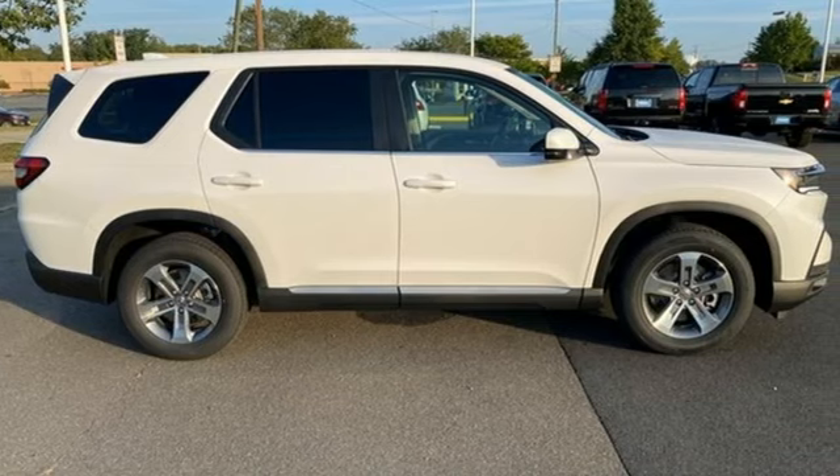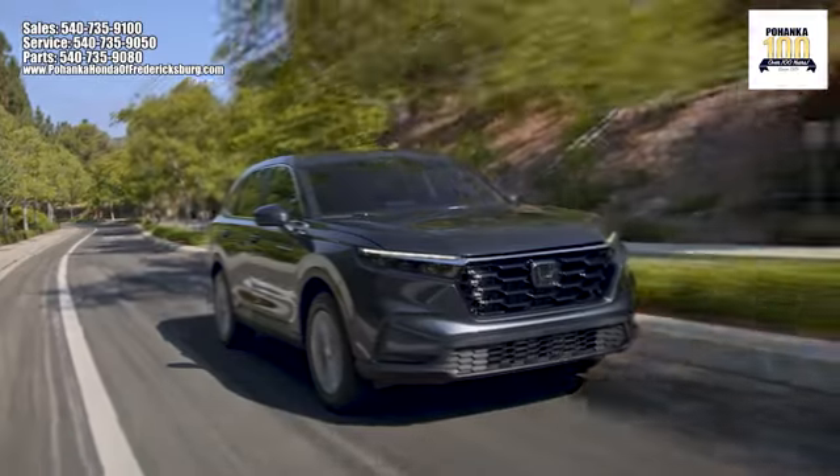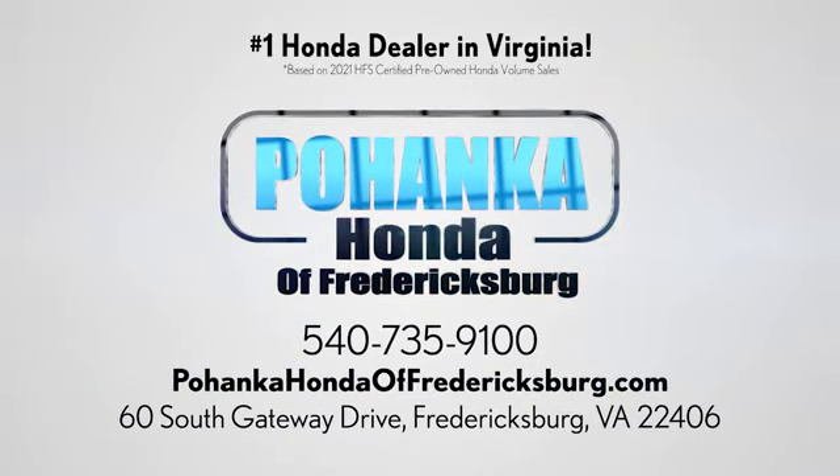It's a Honda so longevity comes standard. You need to drive it to believe it. See it for yourself today. Pohanka Honda of Fredericksburg is a great place to buy a car, conveniently located at 60 South Gateway Drive in Fredericksburg.